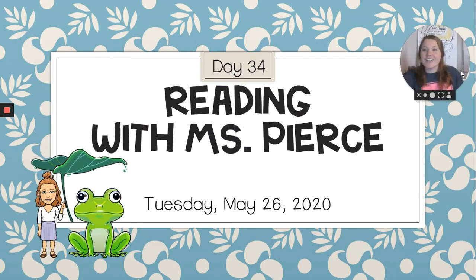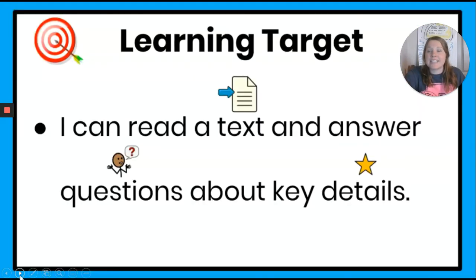Okay, first grade, welcome to Reading. I'm so excited that you're here today. I hope you had a good long weekend. Today we are doing day 34 and it is Tuesday, May 26, 2020. Let's get started and let's see what we're going to learn today.